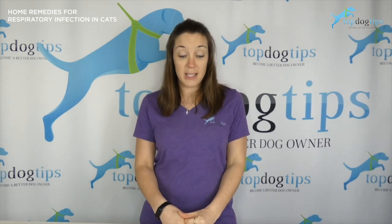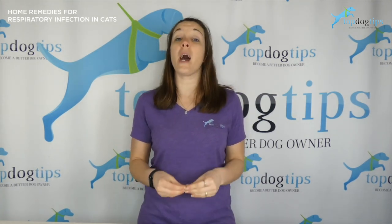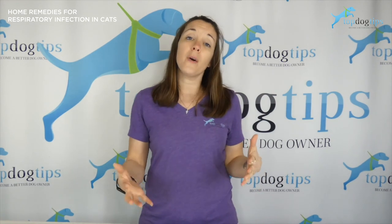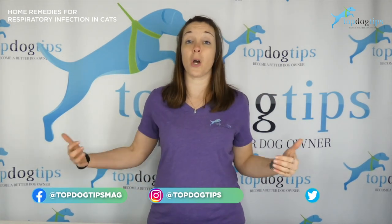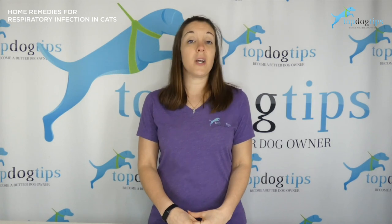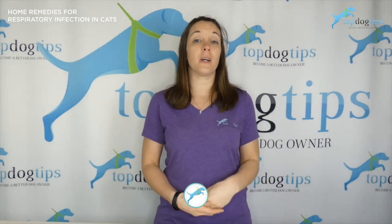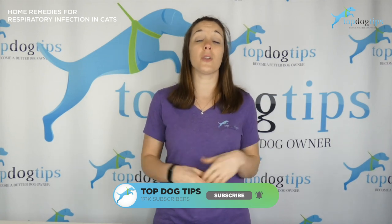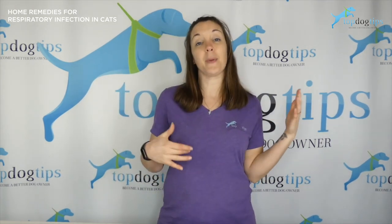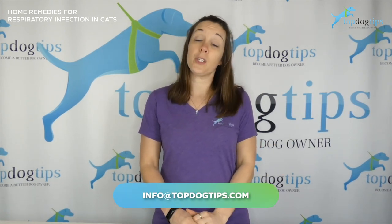If left untreated, upper respiratory infections in cats can lead to serious conditions like pneumonia and chronic breathing problems. So it's really important to monitor your cat, watch the symptoms, allow them to rest, keep their face clean, and give them a little time in the steam. But if you see things getting worse, or it's been three days and the symptoms aren't getting any better, reach out to your veterinarian — that's when it's time to make an appointment. If you enjoyed this video, click the like button and subscribe to our channel. Thanks for watching, and feel free to reach out via email if you have any questions.